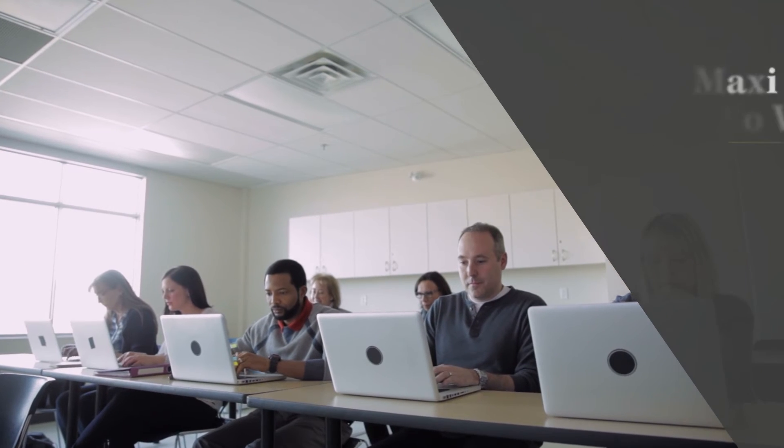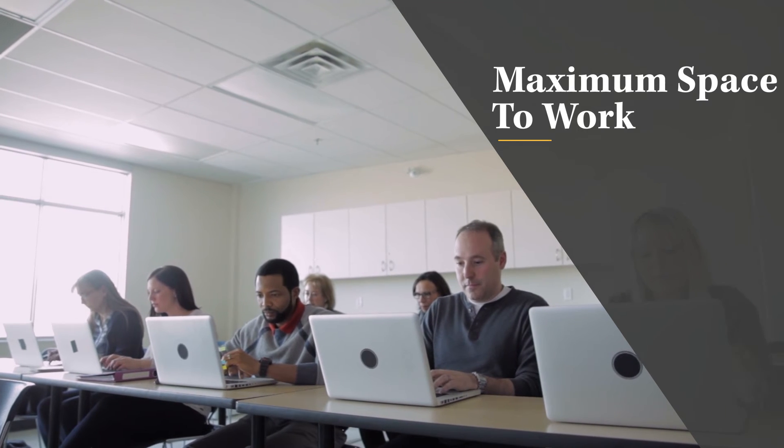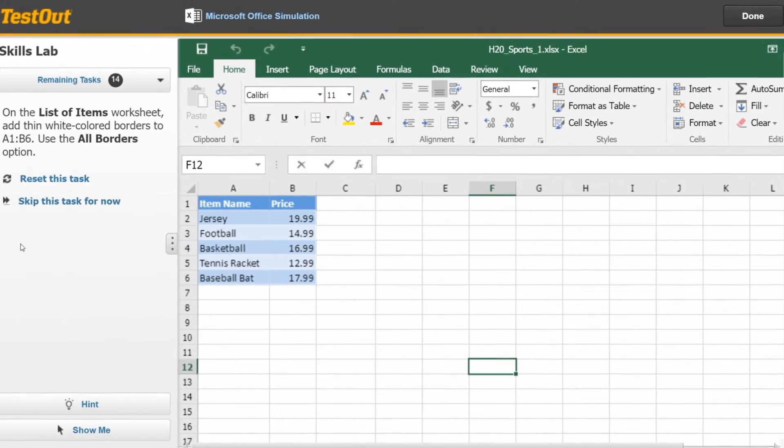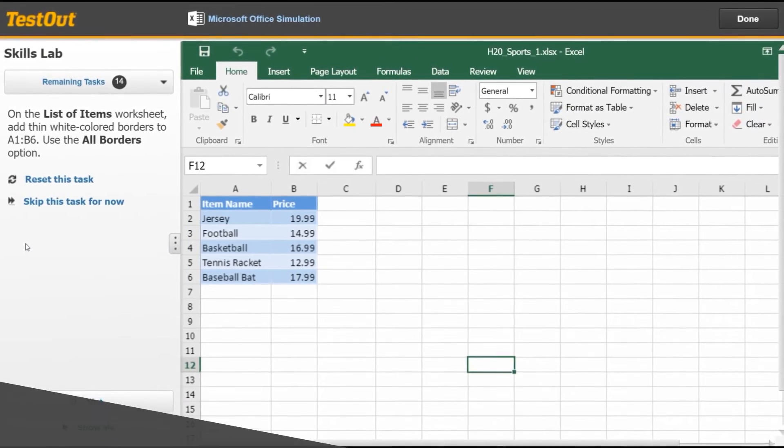Third, maximum space to work. Most students don't have multiple monitors, so having screen space on their laptop is really important to them. All tasks and instructions are located on a collapsible sidebar, so students don't need to split screens or switch back and forth between resources.